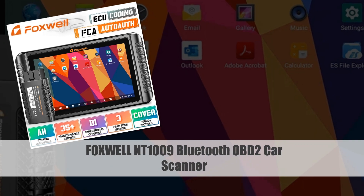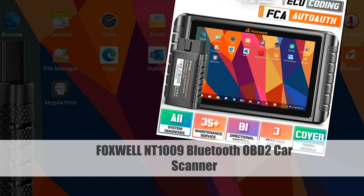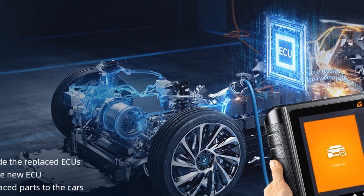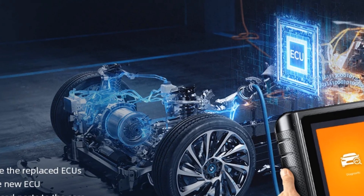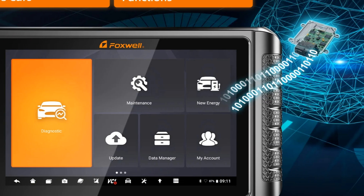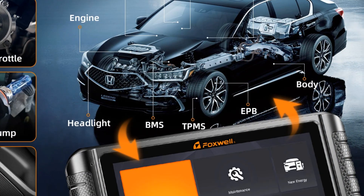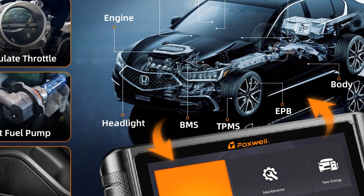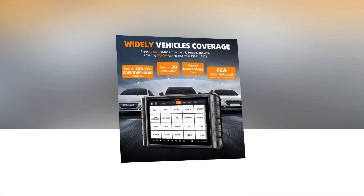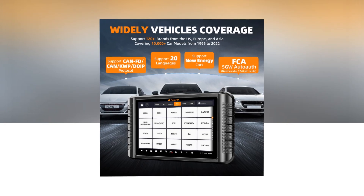Number 3: Foxwell NT 1009 Bluetooth OBD2 Car Diagnostic Tools. The Foxwell NT 1009 Bluetooth OBD2 Car Diagnostic Tools offer an extensive range of features, including all system diagnosis, 35 reset functions, and bidirectional ECU coding. With Bluetooth connectivity, it enables wireless communication, enhancing user convenience. This automotive scanner is proficient in OBD-II diagnostics, providing an efficient solution for diagnosing and resolving issues across various vehicle systems.